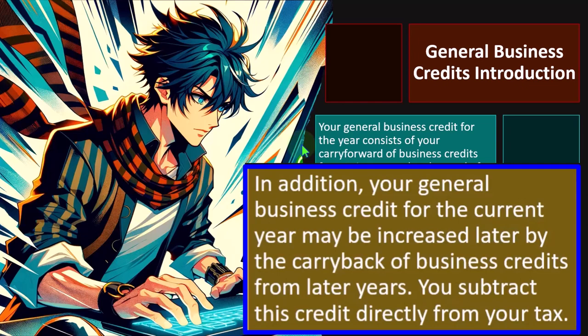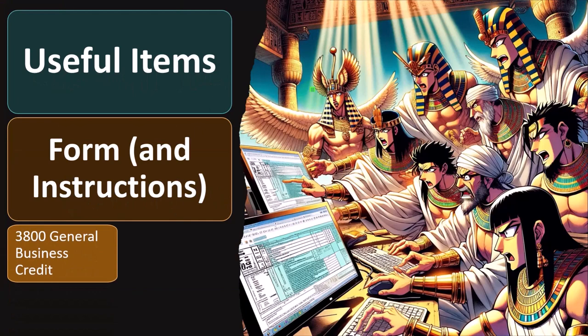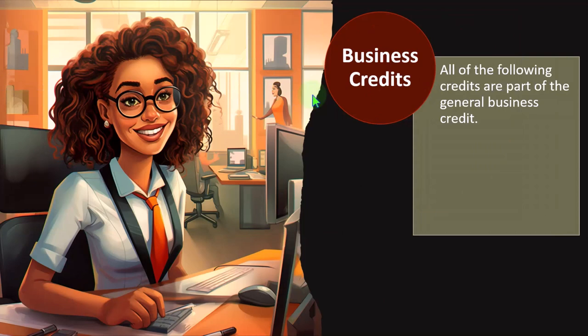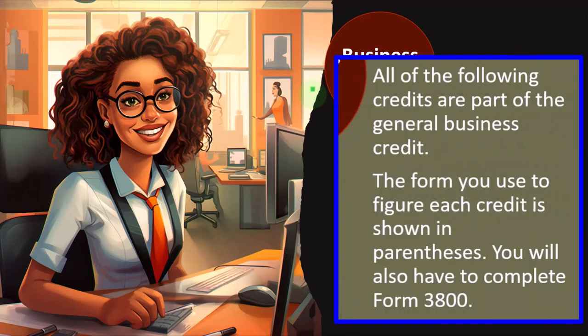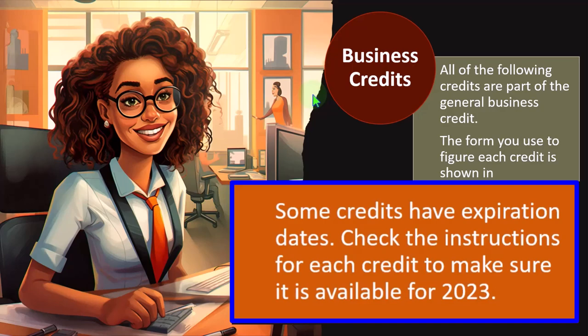Your general business credit for the current year may be increased later by the carryback of business credits from later years. You subtract these credits directly from your tax. For more information on forms and instructions: Form 3800 (General Business Credit) and Form 6251 (Alternative Minimum Tax — Individuals), both found on irs.gov. All of the following credits are part of the general business credits; the form to figure each credit is shown in parentheses, and you'll also need to complete Form 3800 if any apply. Some credits have expiration dates — check the instructions to make sure they are available for 2023.